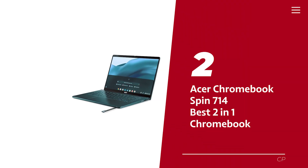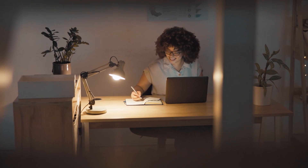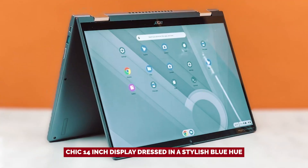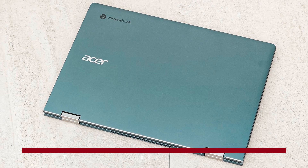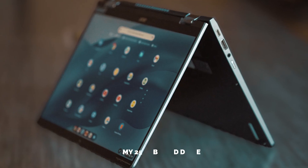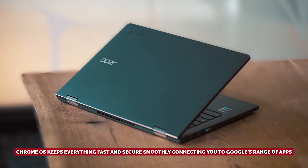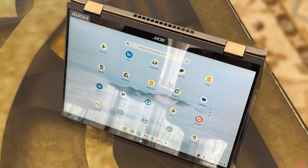Number 2: Acer Chromebook Spin 714, our pick for best 2-in-1 Chromebook. If you're on the hunt for a gadget that effortlessly balances work and play, the Acer Chromebook Spin 714 is ready to be your new best friend. With a chic 14-inch display in a stylish blue hue, this Chromebook is as fashionable as it is functional. Powered by the Intel Core i5-1235U processor and paired with 8GB of RAM, it whisks you from tackling a spreadsheet to binge-watching without breaking a sweat. With a roomy 256GB hard drive, there's plenty of space for your essential files. Chrome OS keeps everything fast and secure, connecting you to Gmail, Google Docs, and YouTube.